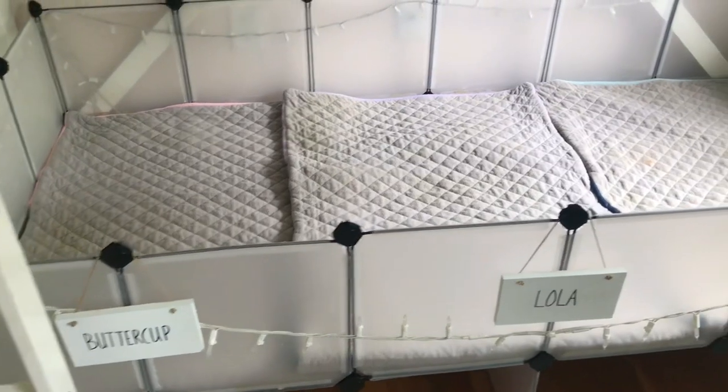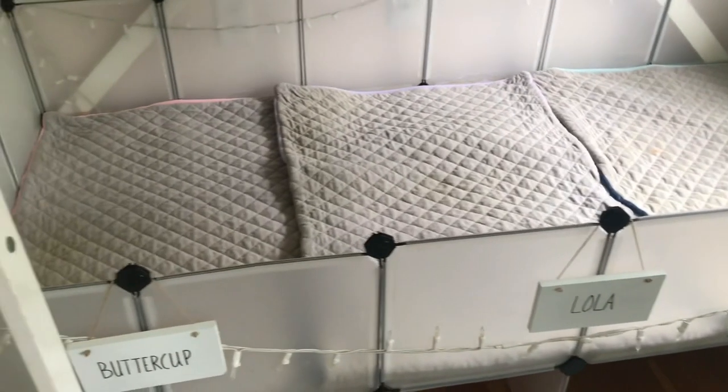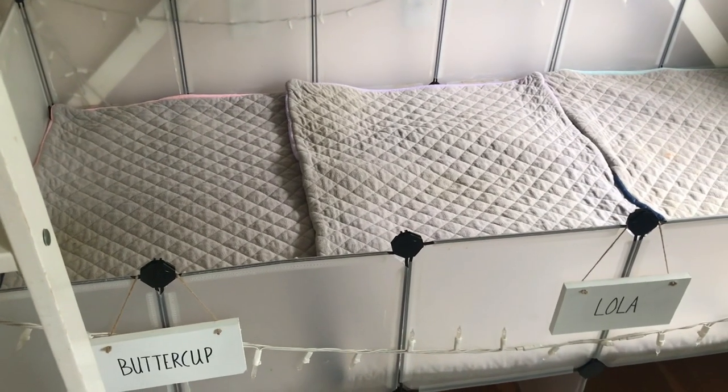The enclosure is now super clean and it's a blank slate, so now I'm going to go ahead and do the best part — decorating.